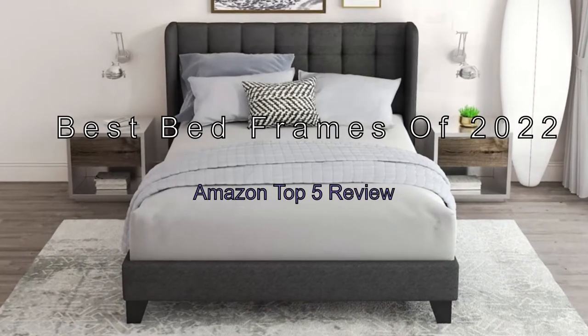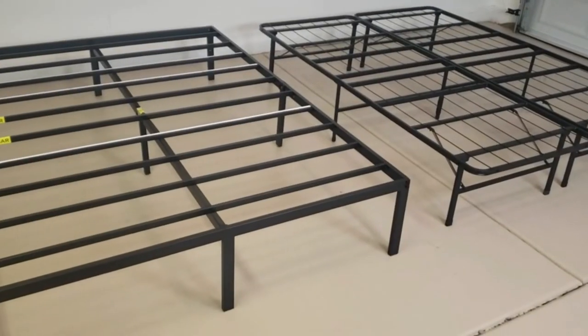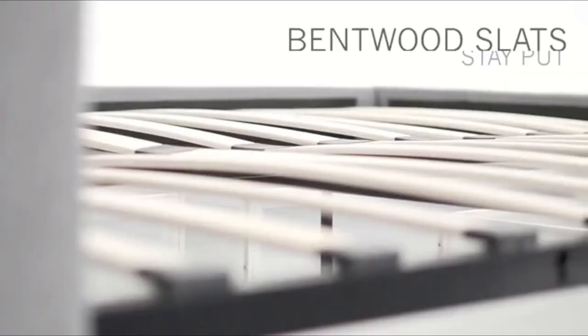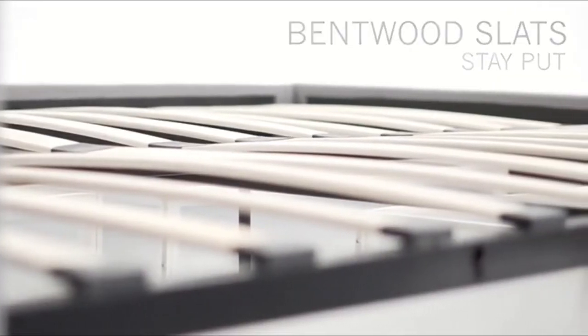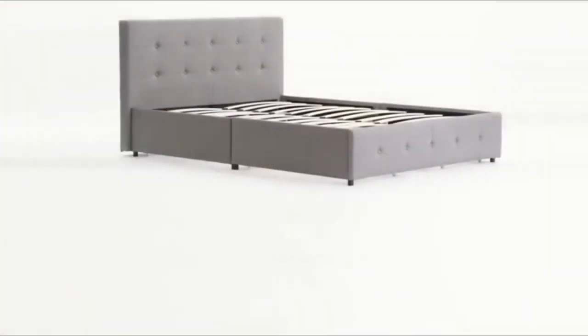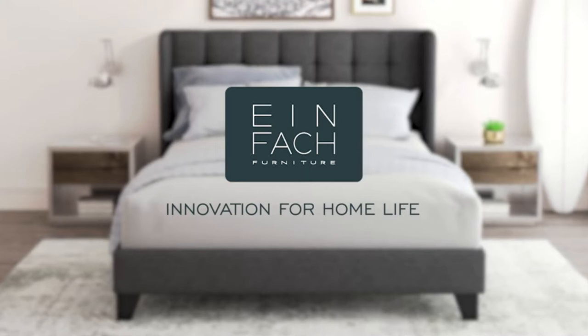The best bed frames of 2022 — Amazon top 5 review. Looking for a platform bed frame? We've looked at all the best bed frames available in 2022. A platform bed is an excellent option if you are looking for a low-price option with a simple look. Platform beds give you more storage space because the bottom section of the bed is usually open, allowing you to easily store clothes under the bed, and they give you more flexibility in terms of space usage.